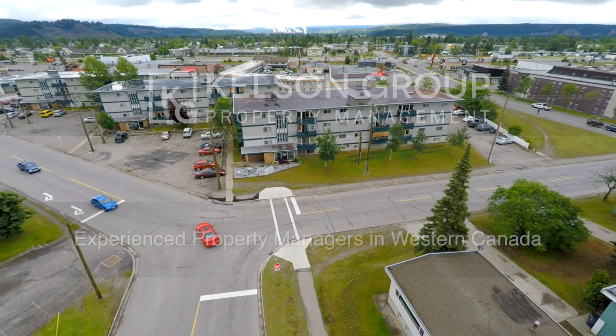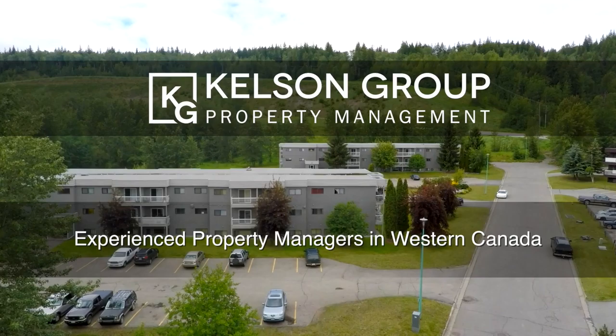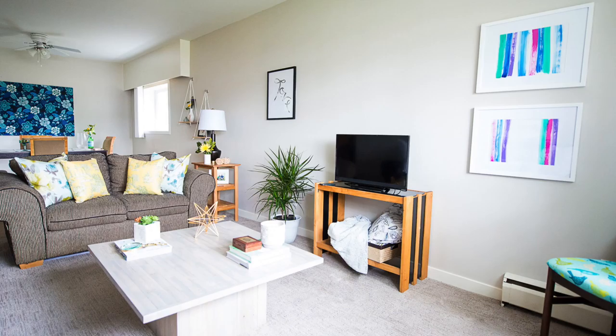Find your new Prince George apartment in a well-maintained property managed by Kelsen Group. We've been providing quality apartment homes for more than 40 years and have suites for rent in a number of locations throughout the city.